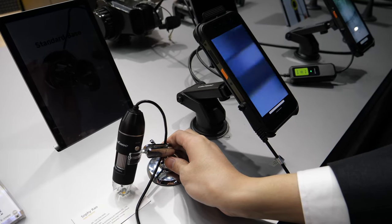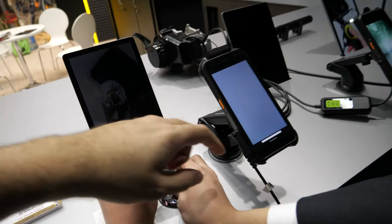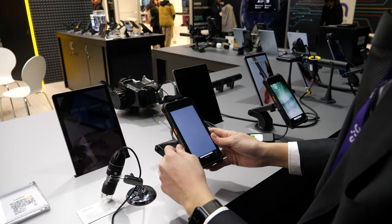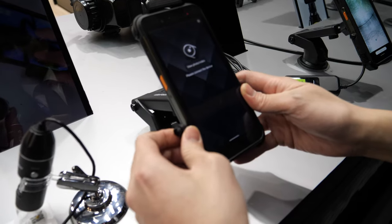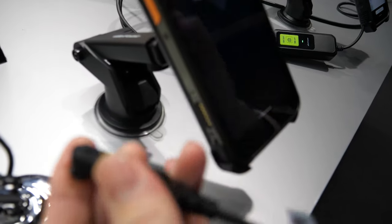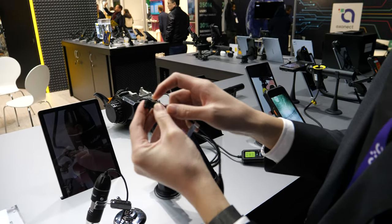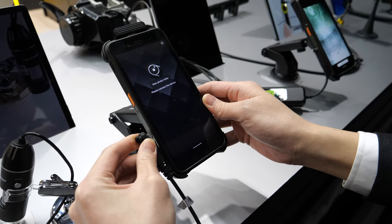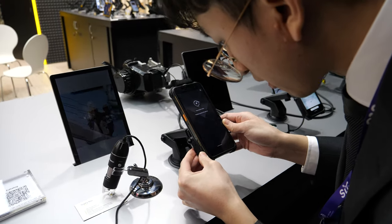We also have a microscope expansion — you can see things up close. How does it connect? We made a dedicated external expansion port. It's not just a Type-C connector — Type-C is not stable enough. We made a new smart expansion port with a hook and a screw so you can attach the phone very stably.